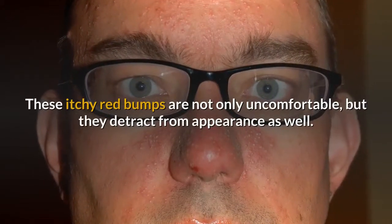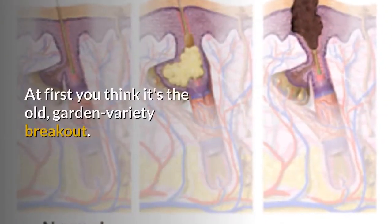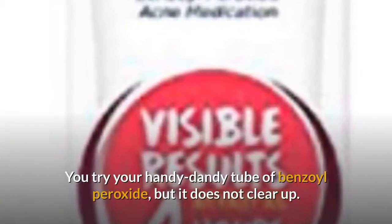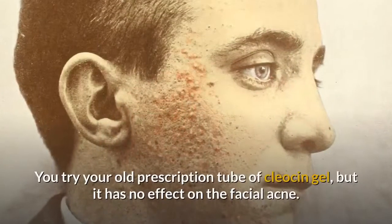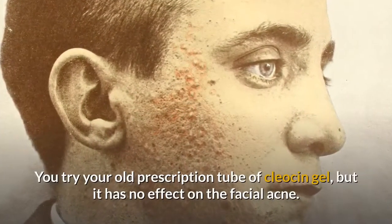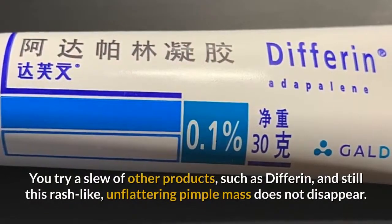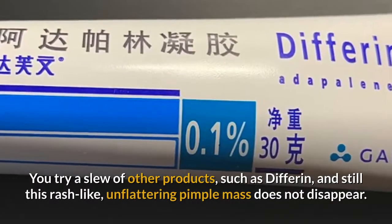What is on your forehead, you wonder? These itchy red bumps are not only uncomfortable, but they detract from appearance as well. At first you think it's the old garden variety breakout. You try your handy dandy tube of benzoyl peroxide, but it does not clear up. You try your old prescription tube of Cleocin gel, but it has no effect on the facial acne. You try a slew of other products, such as Differin, and still this rash-like, unflattering pimple mass does not disappear.